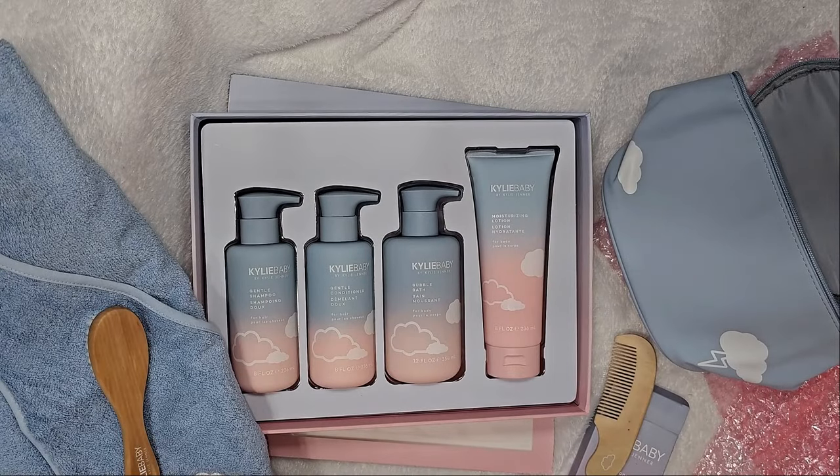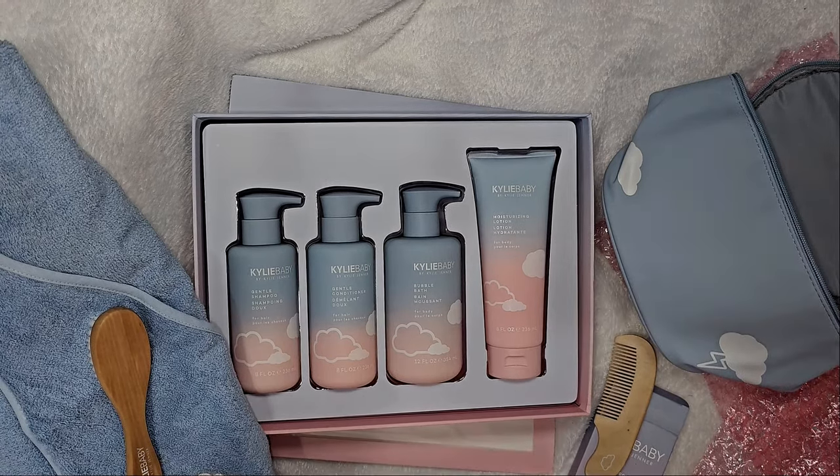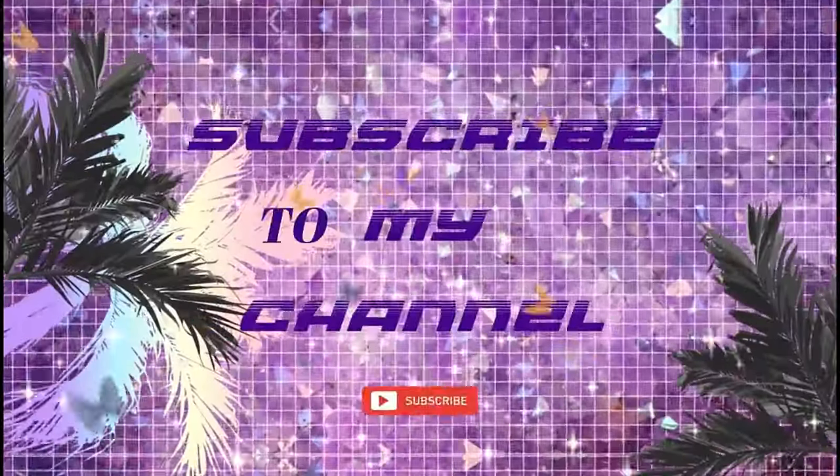Friendships, thank you so much for watching. Stay safe, stay healthy, and stay happy. This is Friendship Maxie G — I'll see you in my next video. Bye, friendships!